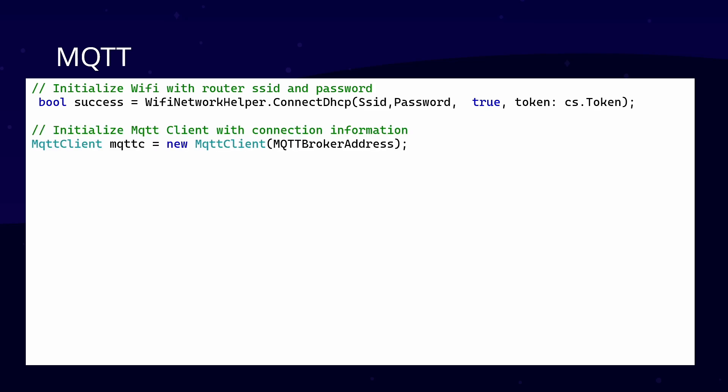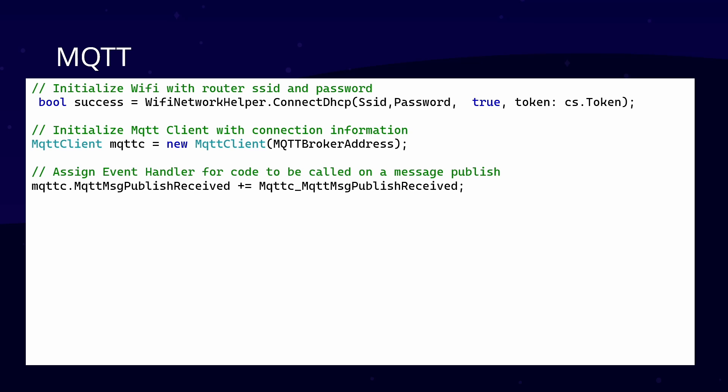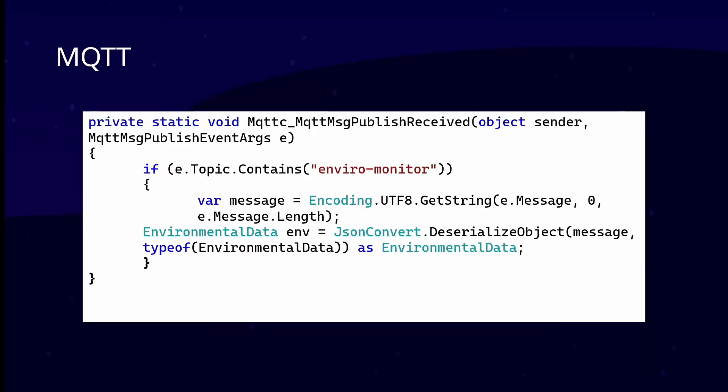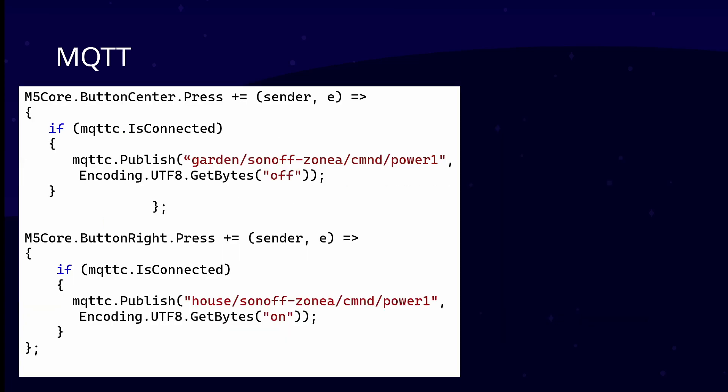You can do MQTT and connect to Wi-Fi. When you want to publish a message, you receive it — again, event-driven C# handling. You can subscribe to specific topics on the MQTT bus, like your garden Zone A telemetry or your environment monitor. When a message gets published on those topics, code gets called and you can do stuff with it — for example, if the environment monitor sent data, you can process it. Really nice event-driven handling between MQTT and C#.